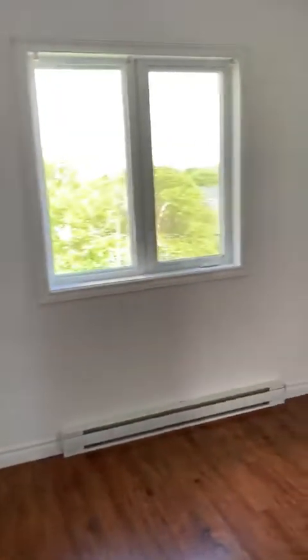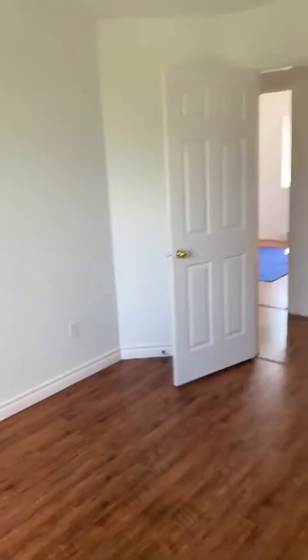And the master. Everything is a nice clean white — a blank canvas to do whatever you want to it.